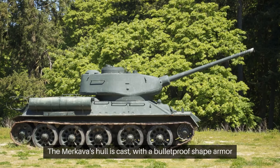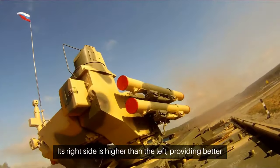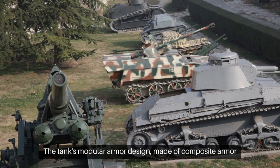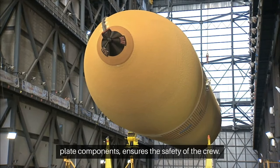The Merkava's hull is cast with a bulletproof shape armor plate on the upper front. Its right side is higher than the left, providing better resistance to armor-piercing and anti-tank missiles. The tank's modular armor design, made of composite armor plate components, ensures the safety of the crew.